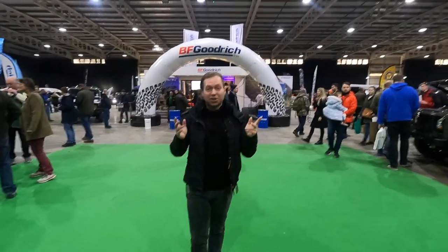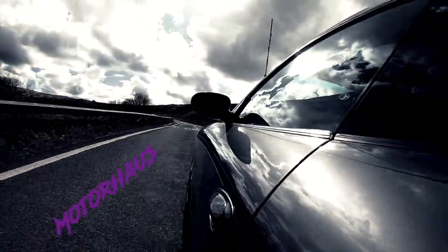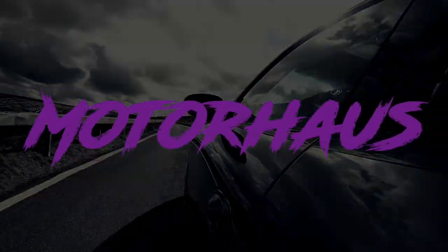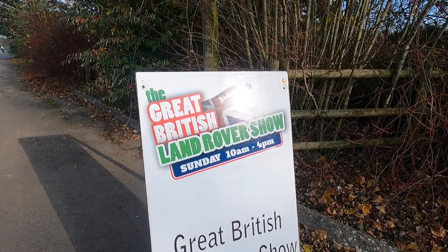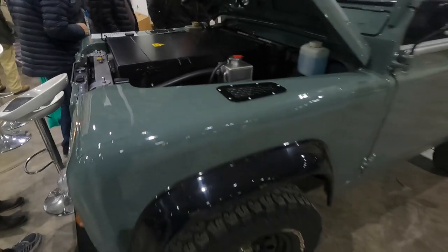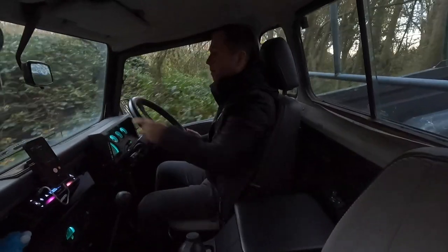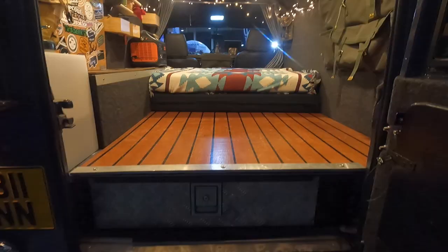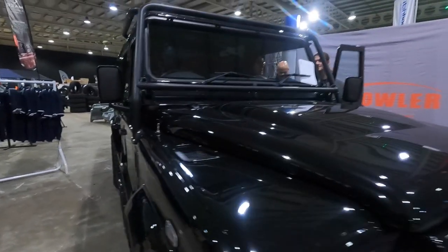On today's Motorhouse, we are here at the Great British Land Rover Show at Stonely. Welcome back to Motorhouse and our coverage of this year's Great British Land Rover Show. Stay tuned for our highlights of the standout cars from the show, the parts and accessories keeping them on the road, as well as highlights from the off-road course. Joining me today is my friend Greg. Why don't you join us both as we get straight into the action at the Great British Land Rover Show, Stonely 2021. Let's go!